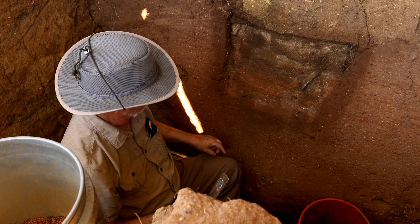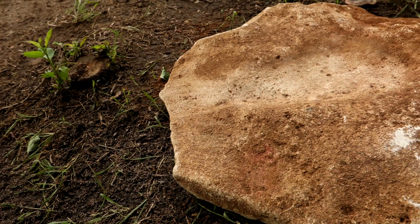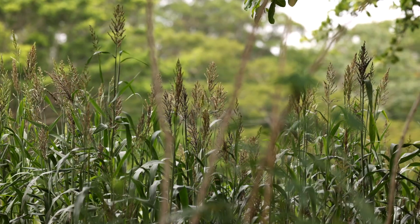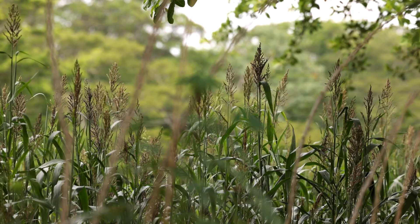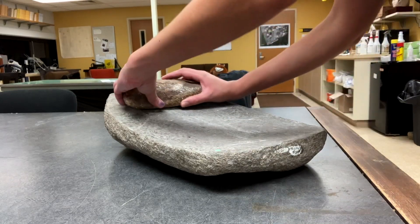There's a lot of ceramics we've been digging up, as well as a lot of really cool features that might be houses. One of the most exciting finds has been a ground stone, which is essentially a large stone that would be used to process different kinds of plants. A main plant type that would be used for that would be corn — they would place corn on top of the ground stone and then grab another smaller rock and break it down on top of that.